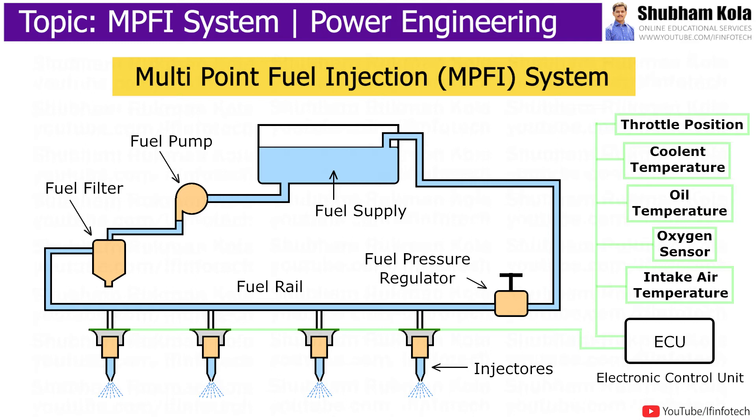MPFI system delivers an exact quantity of fuel in each cylinder at the right time. It improves durability and functionality of the engine with better acceleration and deceleration. It also reduces vibrations in the engine cylinder.